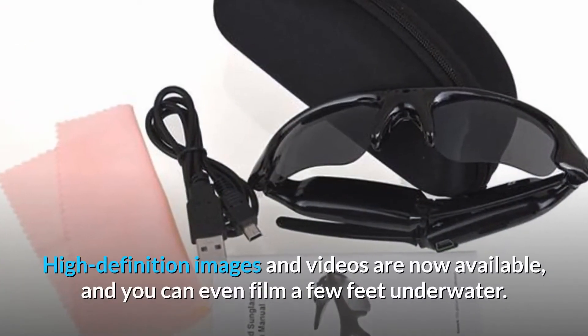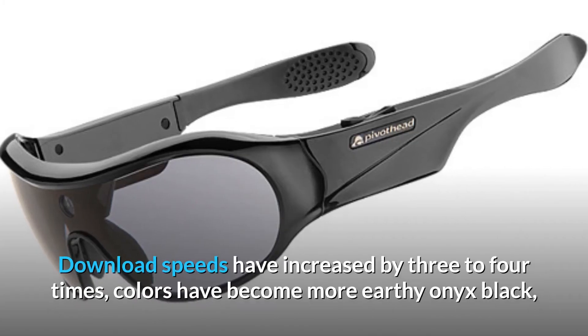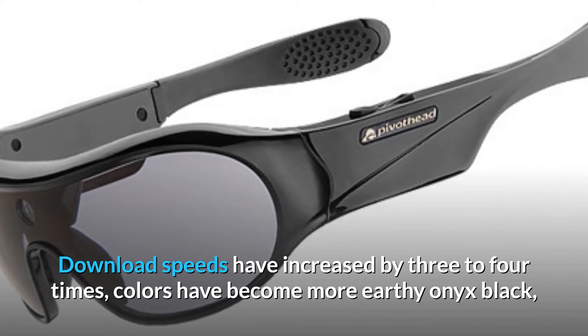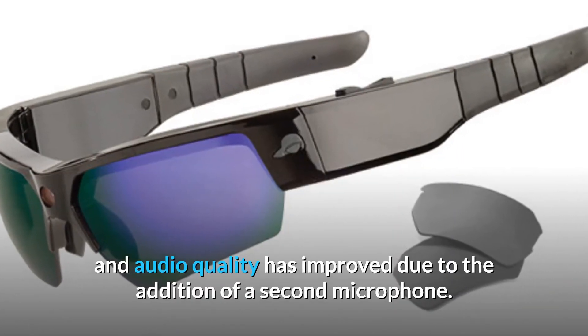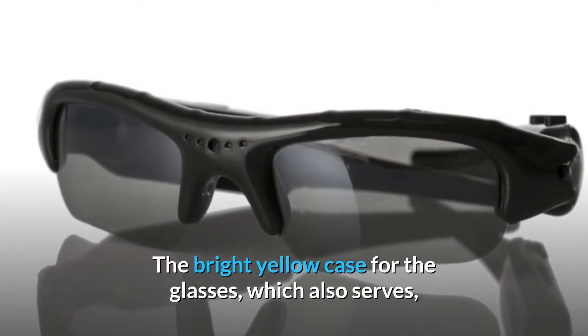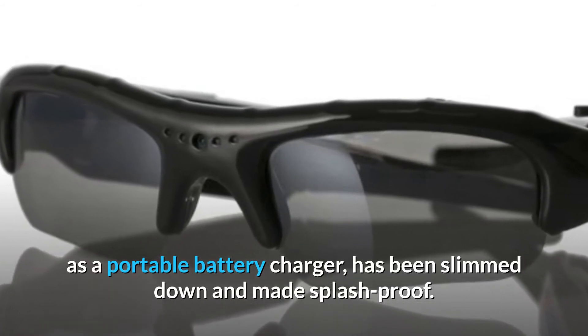High-definition images and videos are now available, and you can even film a few feet underwater. Download speeds have increased by three to four times, colors have become more earthy — onyx black, ruby red, and sapphire blue — and audio quality has improved due to the addition of a second microphone. The bright yellow case, which also serves as a portable battery charger, has been slimmed down and made splash-proof.